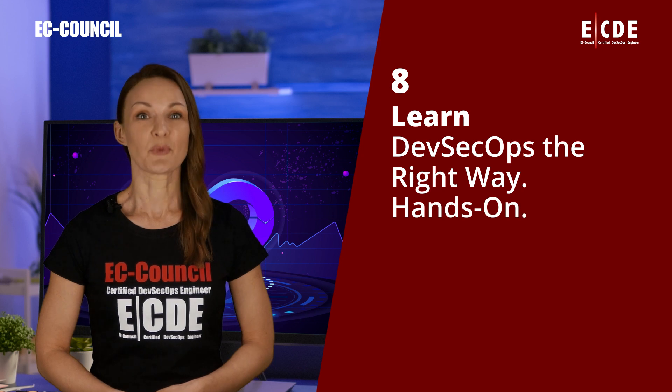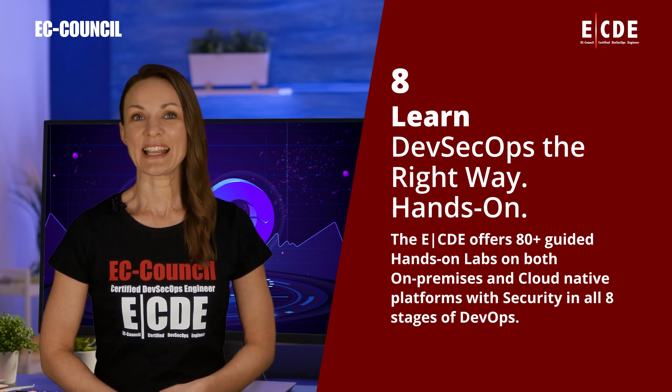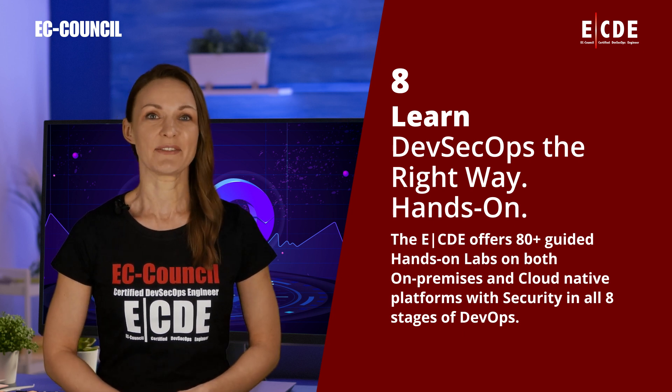Learn DevSecOps the right way — hands-on. The ECDE offers 80-plus guided, hands-on labs on both on-premises and cloud-native platforms, with security in all eight stages of DevOps.